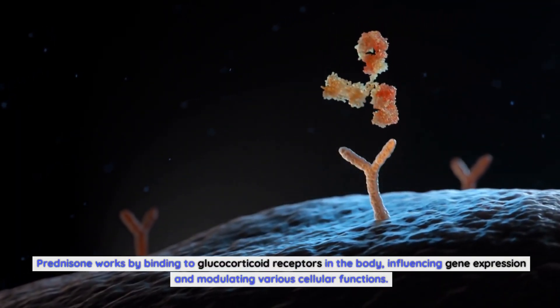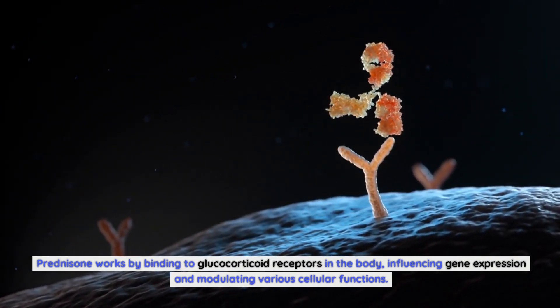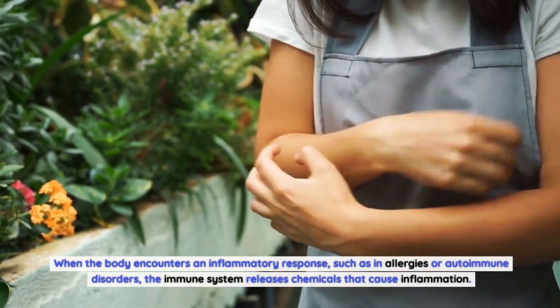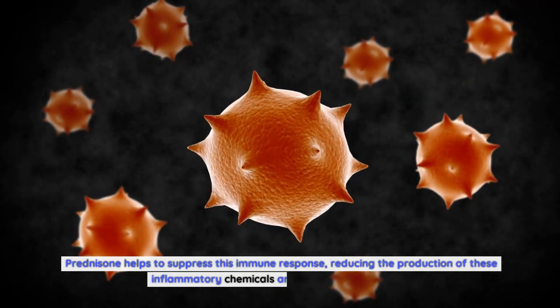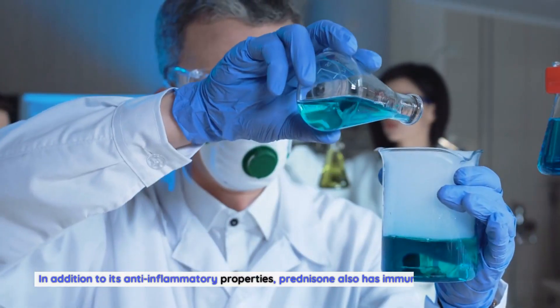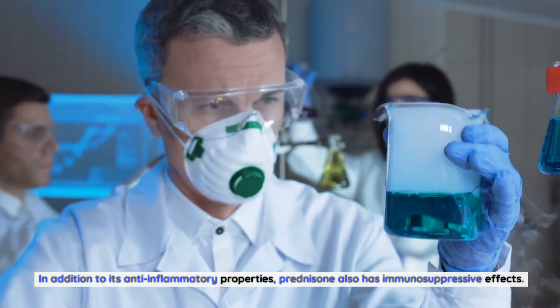How does prednisone work? Prednisone works by binding to glucocorticoid receptors in the body, influencing gene expression and modulating various cellular functions. When the body encounters an inflammatory response, such as in allergies or autoimmune disorders, the immune system releases chemicals that cause inflammation. Prednisone helps to suppress this immune response, reducing the production of these inflammatory chemicals and alleviating symptoms.